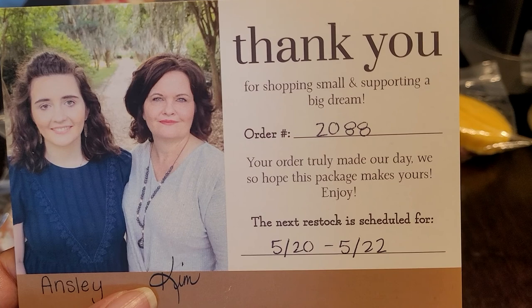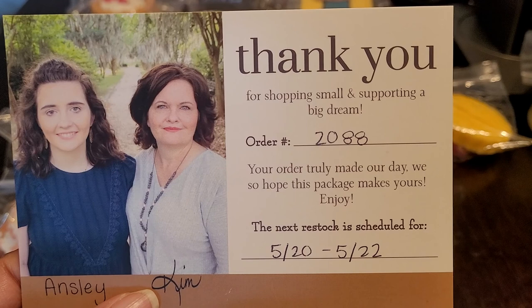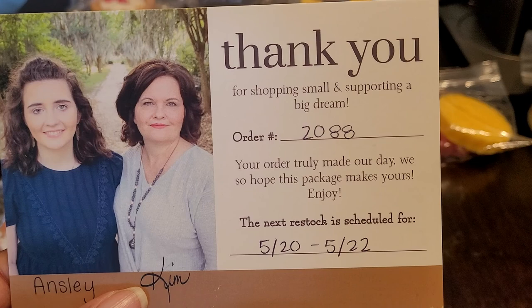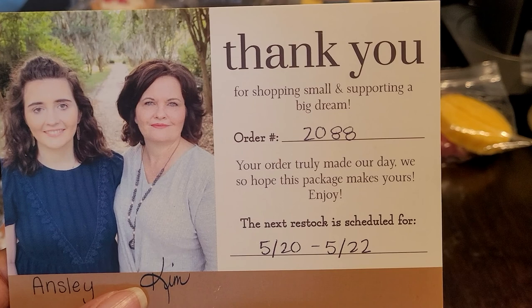They have updated their cards now to say 'thank you for shopping small and supporting a big dream,' and then it showed my order number and the next restock date. This haul is a little bit late, so I apologize. I skipped the last restock because I have a lot of wax and need to focus on what I have in my collection. With all the pre-orders coming in, I'm trying to slow down during the summer and melt through my stash.